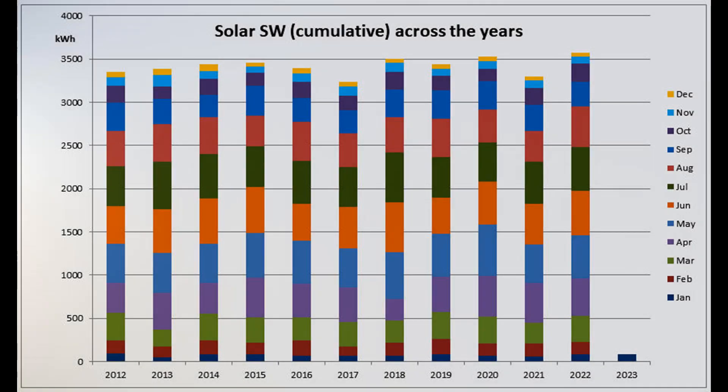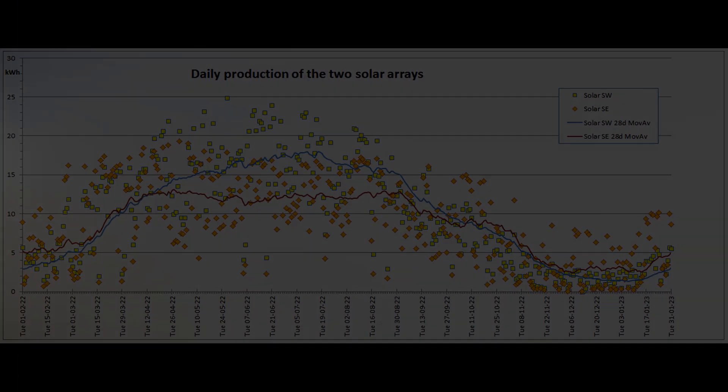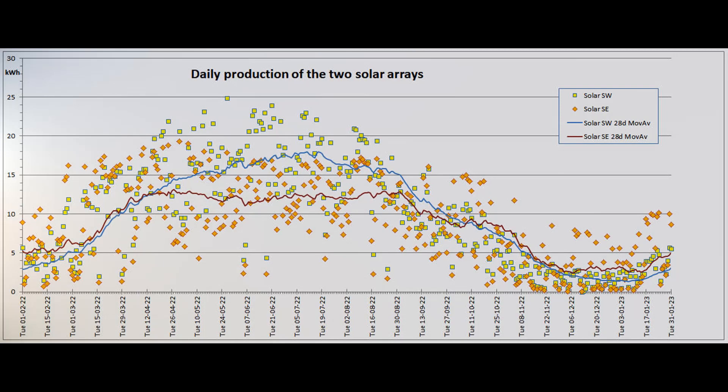Here is the cumulative year-to-date graph for the southwest array, not showing much at this stage of the year except that it's been a good start. This graph shows the daily output of the two solar arrays for the past 365 days. The newer, smaller southeast array still contributes significantly more than the larger southwest array at this time of year.